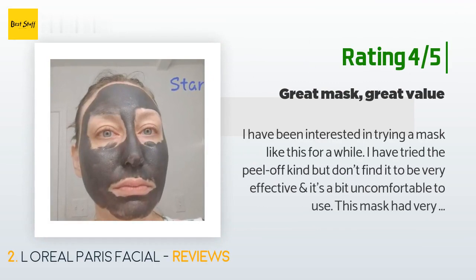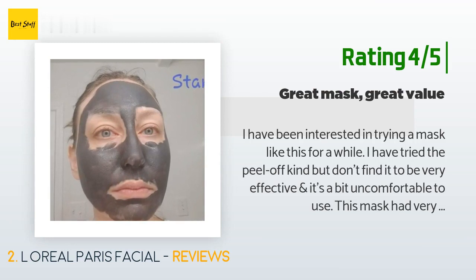Another happy customer said: "I have been interested in trying a mask like this for a while. I have tried the peel-off kind but don't find it to be very effective and it's a bit uncomfortable. This mask had very good reviews and a great price. It is very creamy and has a light, not unpleasant scent. I used a foundation brush to apply it to my face. It tingles a little at first and has a cooling sensation. Directions say to leave on for 10 to 15 minutes — I left it on for 15."